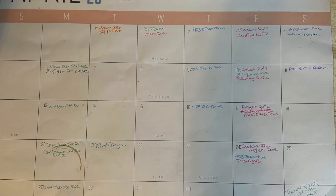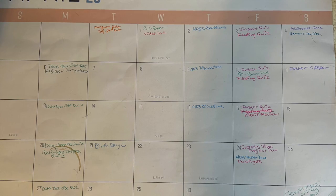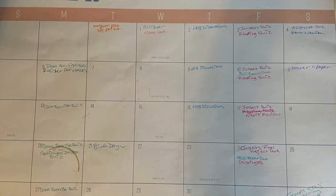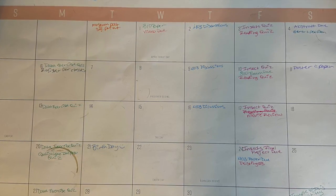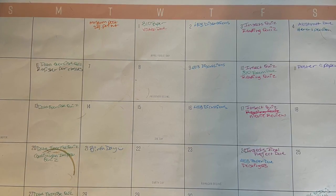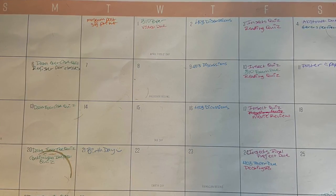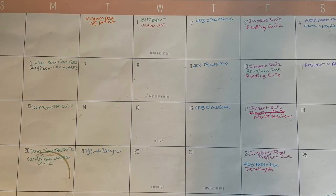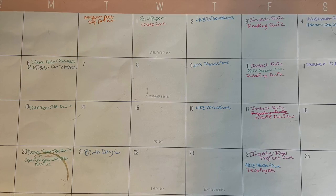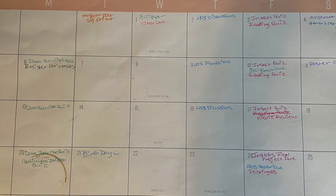I'm going to show you some of the calendars I'm using to keep myself on track. This is my desk calendar — it sits on my desk underneath my computer while I'm doing my work, and it's a visual reminder of everything I need to get done on a given day: what's due later in the week, what I should be studying for. It's all color-coded by class, by job, or by honors research. Everything I need to get done before finals is on this calendar.